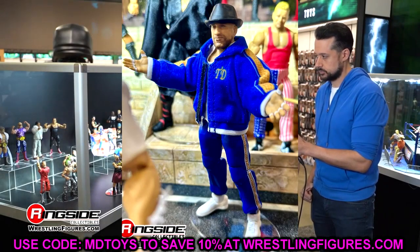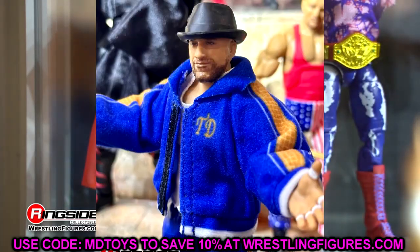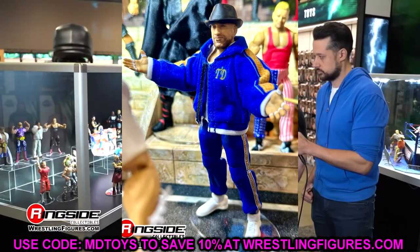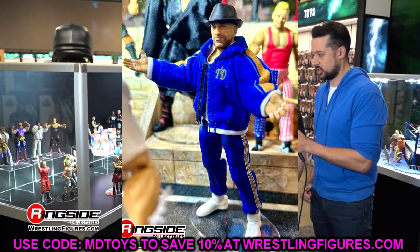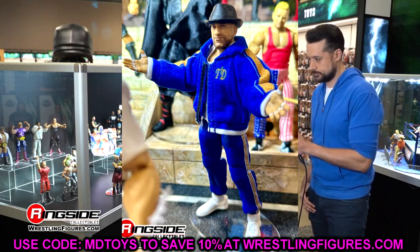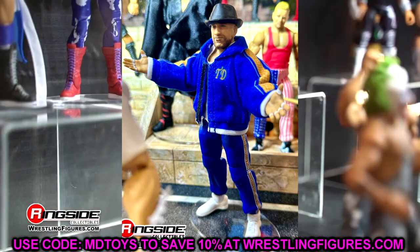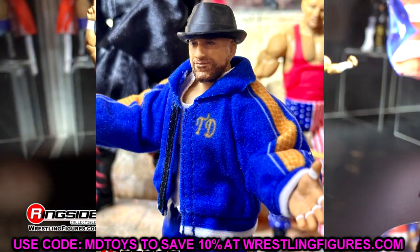We also have Tony D'Angelo in his tracksuit — a cool figure. There's a new leg mold where the cuffs hug the shoe mold, which is the Cena shoe mold unfortunately. But the track jacket cloth goods are great, I like the hat and the likeness. Elite 111 is kind of an underrated set overall — I'm liking it so far.